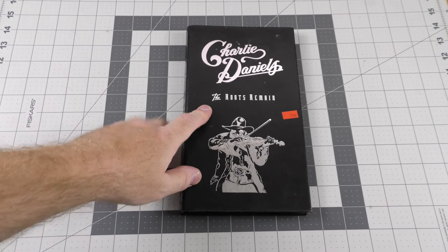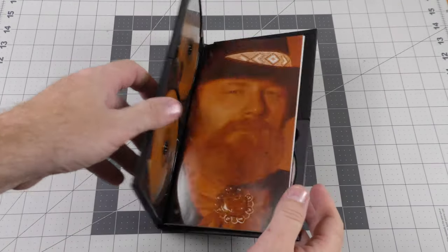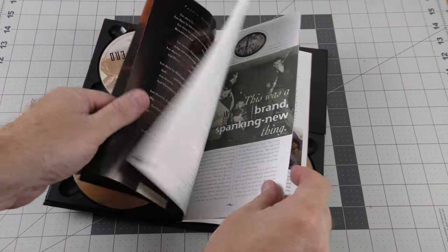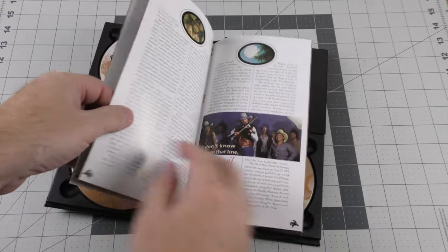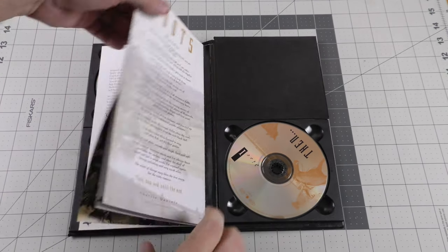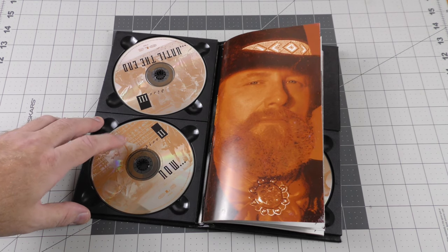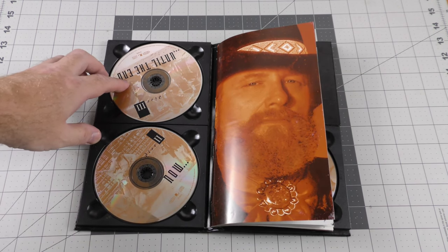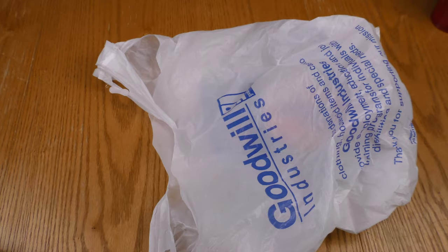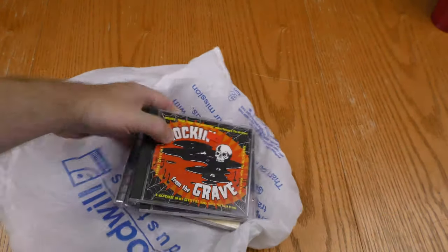I found something pretty cool at Goodwill yesterday for $2.99. This is Charlie Daniels - The Roots Remain, a three CD box set retrospective of his career released in 1996. It has an extended essay about his music career, an unreleased track on disc 1, a B-side not on any album on disc 2, and an unreleased song on disc 3. A pretty nice thing to add to my CD collection.